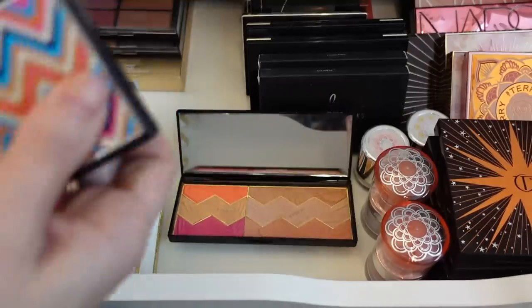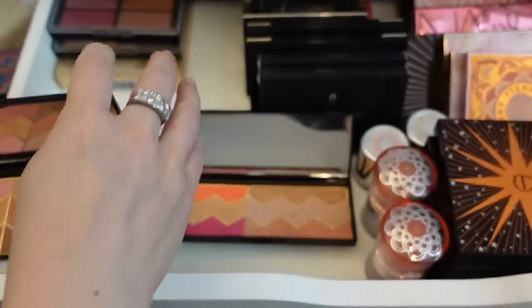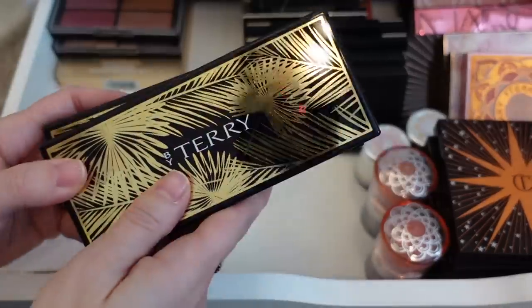I'm just going to keep the two newer ones — the palettes with the chevron patterning — and I'm going to declutter these two, even though I love them very much. But they're old and I don't think they're for sale anymore, so I'm going to declutter these.